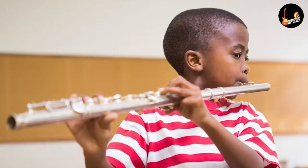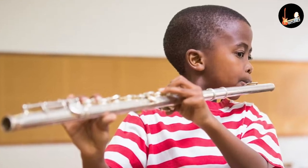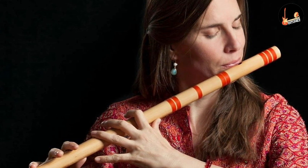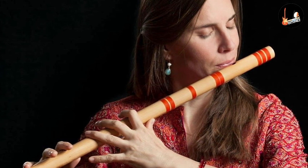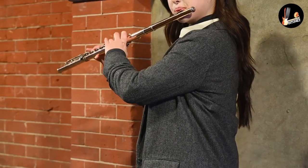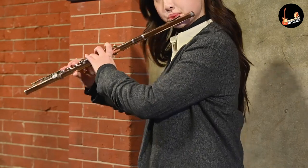Flutes can be classified into several broader categories. Side-blown instruments, or transverse flutes, include the Western Concert Flute, Piccolo, Indian classical flutes such as Bansuri and Venu, Chinese Dizi, etc., and are held horizontally when played.